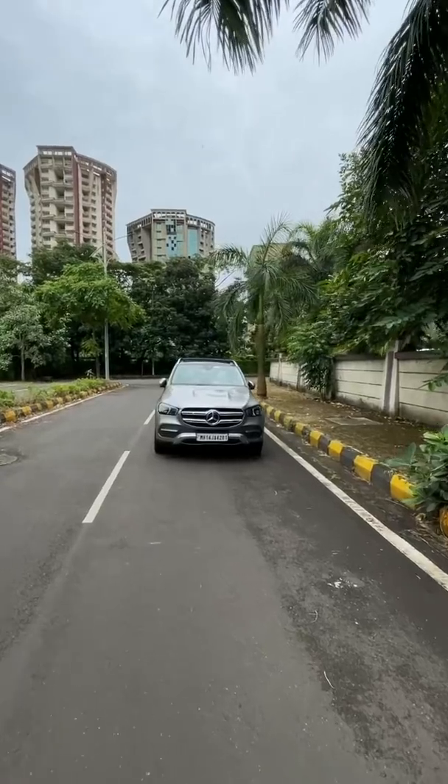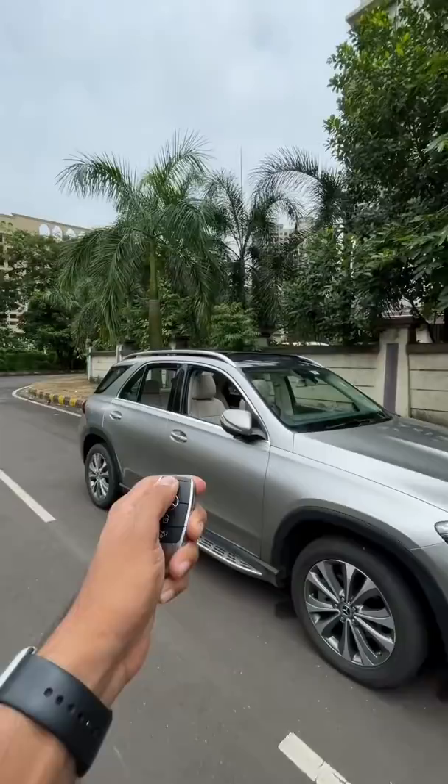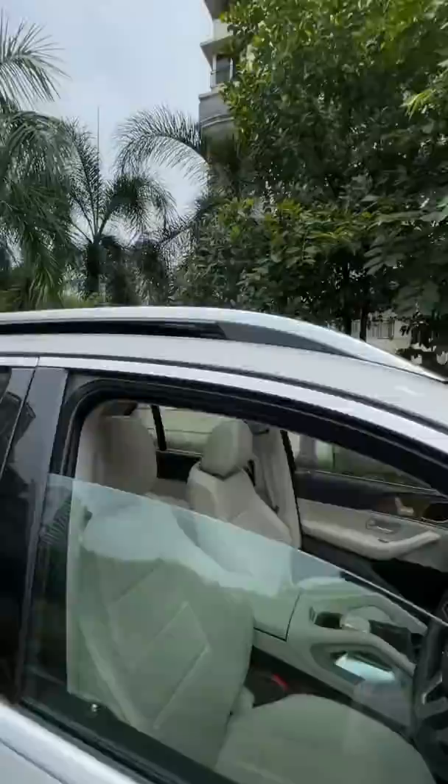Hi guys and welcome to another YouTube Shorts. This is the Mercedes GLE, and with the press of a button, I'm going to roll up all the windows of this car. I've pressed the button and there the windows go up — including the sunroof, which is also closing.